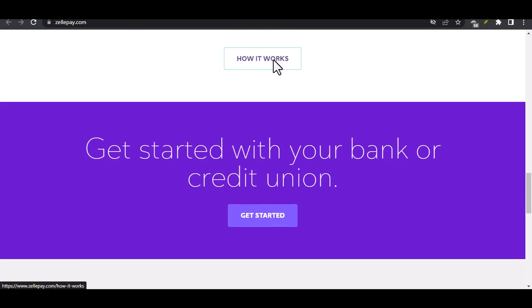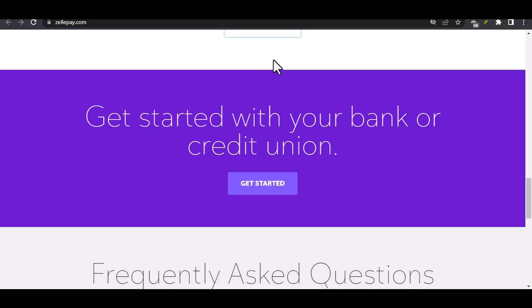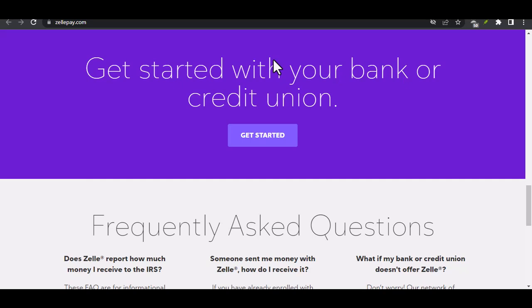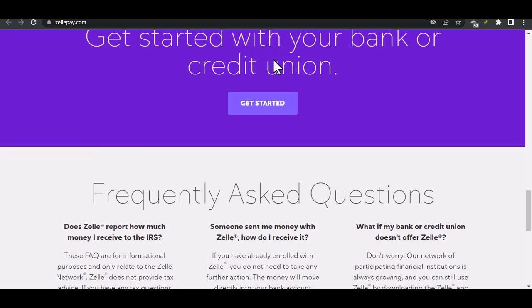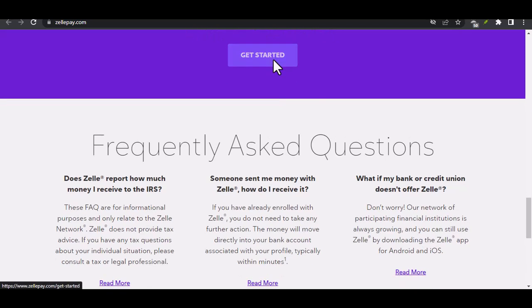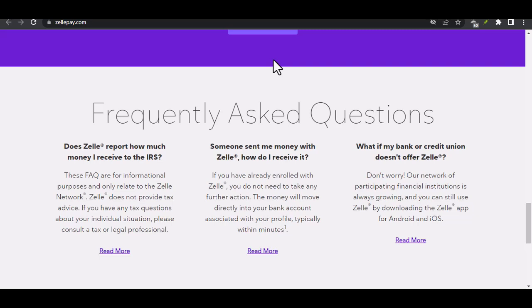Choosing the right option for you depends on your specific needs. Consider these factors: Speed — if you need to send money right away, a P2P service like Venmo or Cash App will be the fastest option. Cost — compare fees associated with each method before choosing, as some P2P services charge fees for both sending and receiving money, while others might only have a fee for sending. Security — choose a secure and reputable P2P service, always use strong passwords, and enable two-factor authentication whenever possible. The beauty of P2P services is the convenience they offer — no more scrambling for checks or waiting for bank transfers to clear. With a few taps on your phone, you can send or receive money quickly and securely.